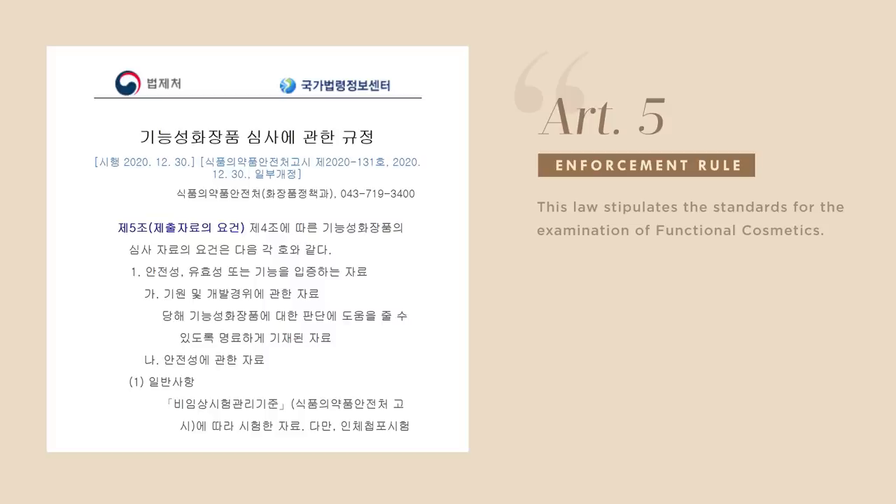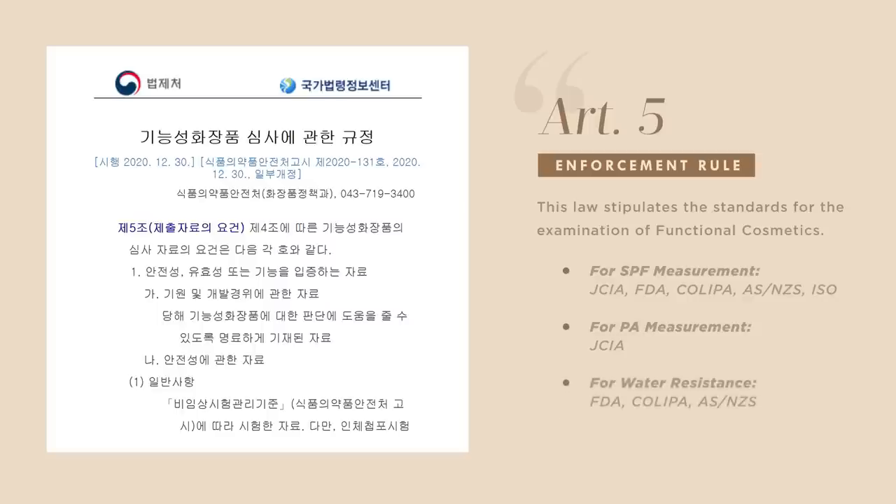According to Article 5 of the Standards of Functional Cosmetics Evaluation, for SPF measurement the MFDS accepts the JCIA method used in Japan, the American FDA method, the COLIPA method from Europe, the AS/NZS method used in Australia and New Zealand, and the international ISO standards. For PA measurement, which indicates protection against UVA rays, Korea only accepts the JCIA method from Japan. For water resistance, Korea accepts the standards set by the American FDA, the COLIPA method from Europe, and the AS/NZS used in Australia and New Zealand.